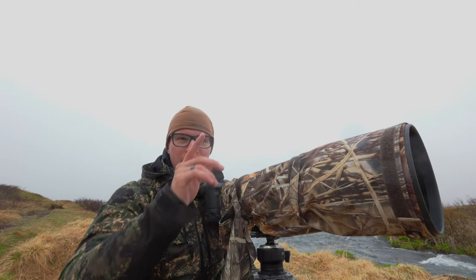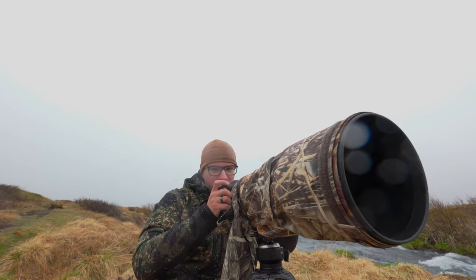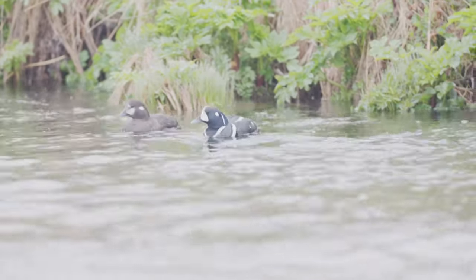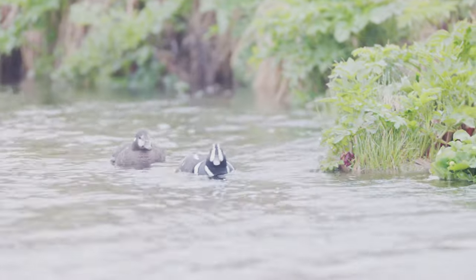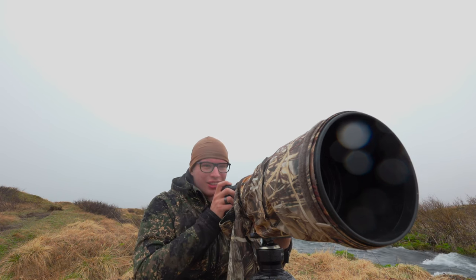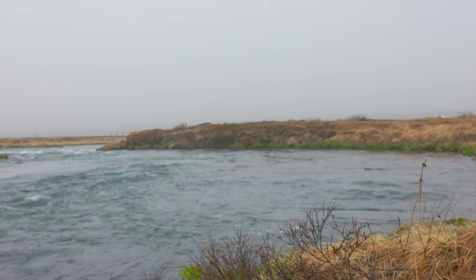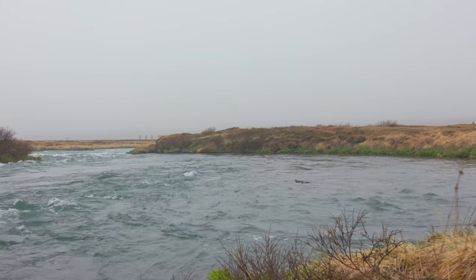They've moved towards our bank and they are swimming just behind you guys — let me show them to you. A male and a female Harlequin duck. Oh my god, they are getting really close, it's really nice. I'll try to show them to you. In the bottom right you can maybe — just maybe — see them here now. Oh my god, that's so cool!